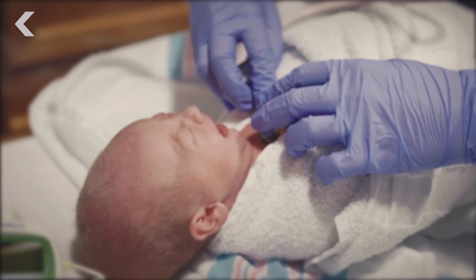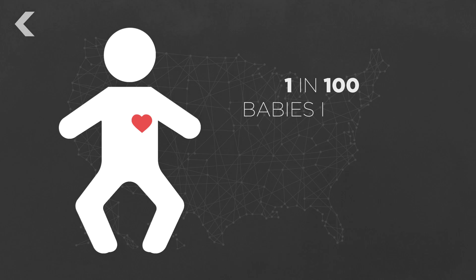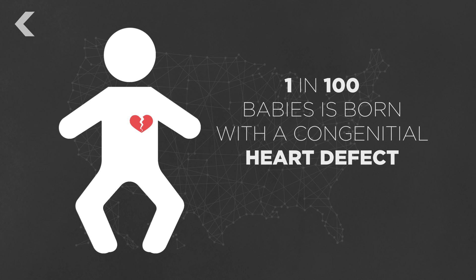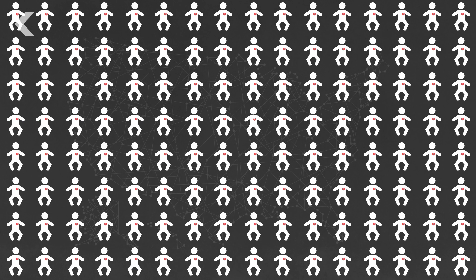This interactive technology has the potential to help a lot of families. In the United States, nearly one of every 100 babies is born with a congenital heart defect — that's about 40,000 babies per year.